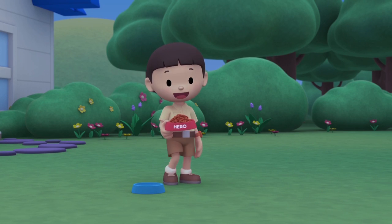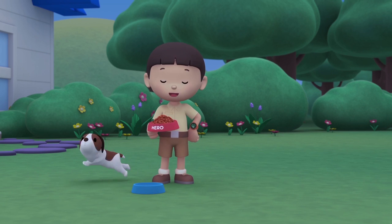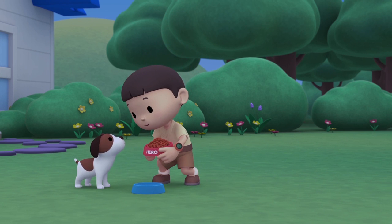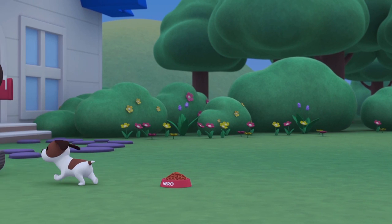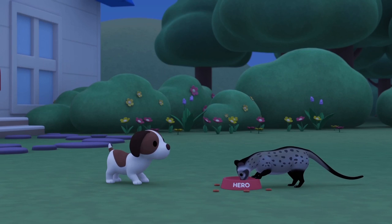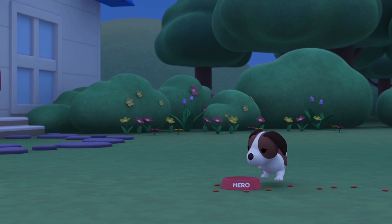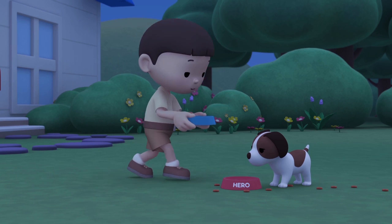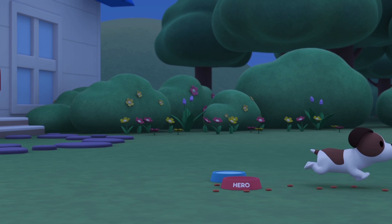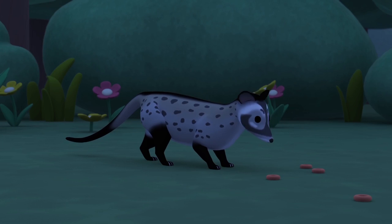It's dinner time, Hero. Hi everybody, my name is Leo. I am a Junior Ranger and this is my puppy, Hero. Oh, you're out of water — I'll get some more for you. You're finished already? That was fast. Hey, where's this dog food leading to? It's an animal!